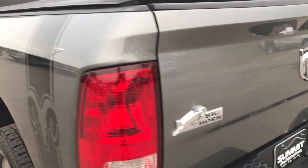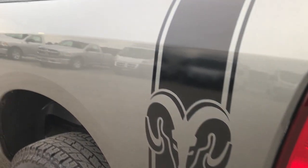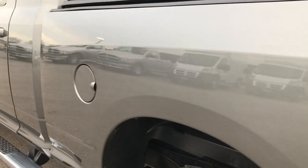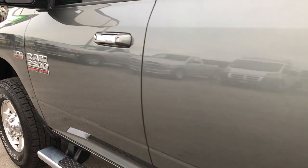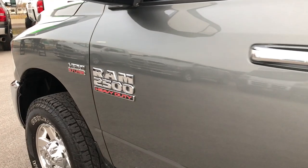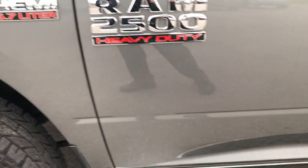The tailgate shuts nice and solidly. It has the backup camera, which we'll check out in a second. As you go down this side of the truck, it's just as clean as the passenger side. We always want to make sure you get the most accurate representation of the vehicle as possible, so that when you get here there are absolutely no surprises and you'll be ready to take the truck home.